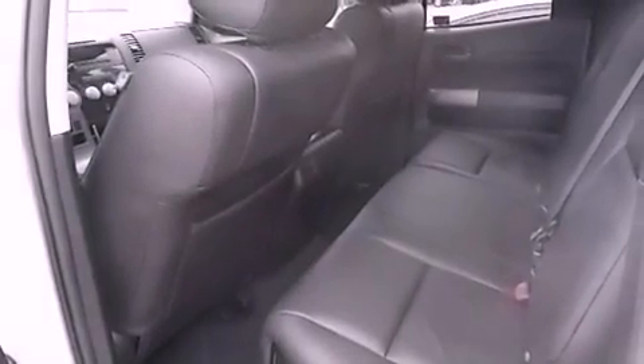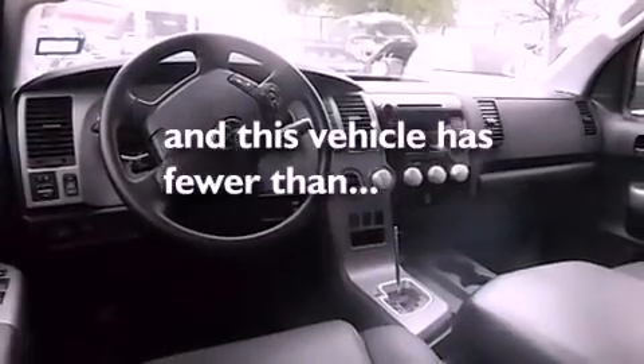Also included are a chrome grille, an anti-lock braking system, side impact airbags, air conditioning, and this vehicle has fewer than 45,000 miles on the odometer.